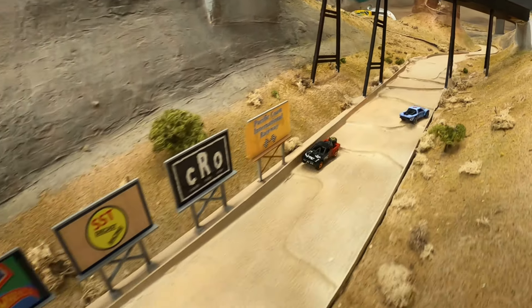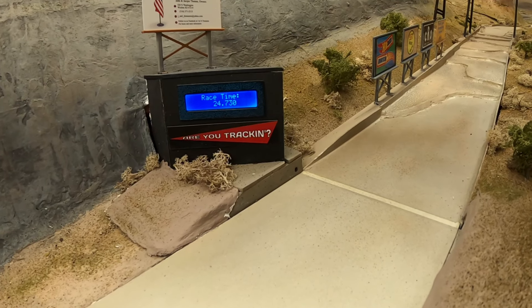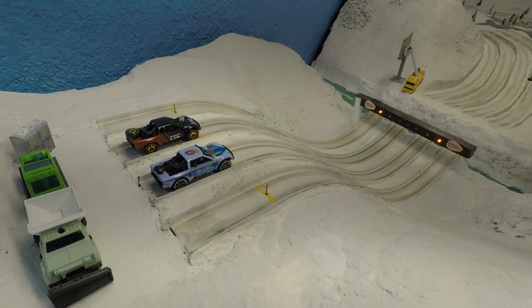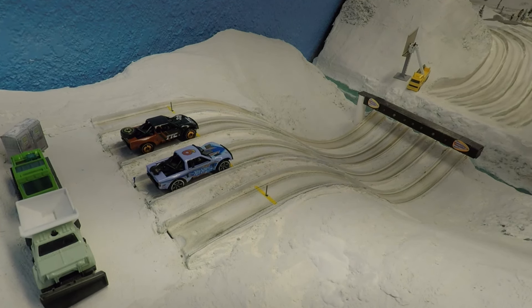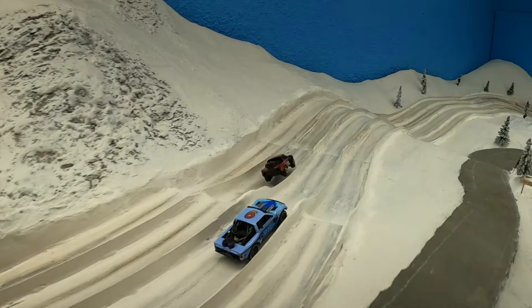Isley spins around and Tiny Trek Cars' Ned comes through with the victory, posting a 24.73 time. Both of these trucks look well tuned for this track. This time Isley's on the inside lane and Ned will have to take the drift.